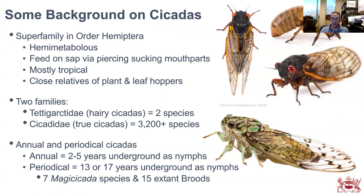Before I get into the zombie cicada topic, I need to give some background on cicadas. Cicadas belong to the superfamily in the order Hemiptera. They're hemi-metabolous, meaning they have incomplete metamorphosis. As juveniles they have a nymph stage, which looks very different from their adult stage. They feed on sap via piercing, sucking mouthparts, as do most Hemiptera, and they're mostly found in tropical regions of the world.